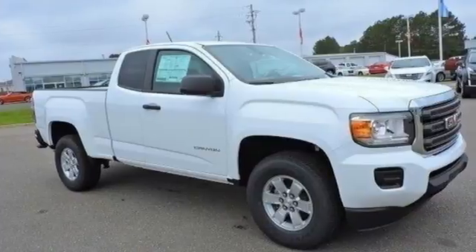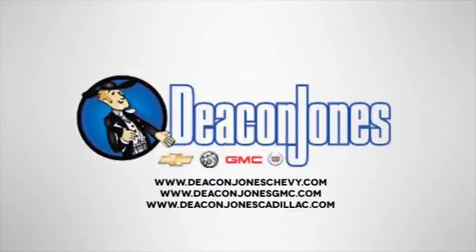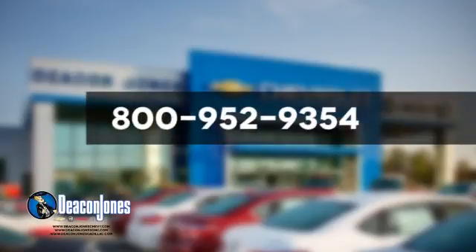Make a lasting impression as you drive up in this GMC Canyon. Speaking Deacon, are you speaking Deacon? Visit Deacon Jones Chevrolet Buick GMC Cadillac today. Give us a call at 800-952-9354.